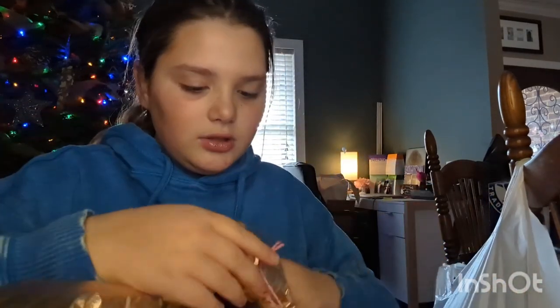The next couple of things are a lot of clothes. The first thing — I got this gold little puffy vest. I really like it, and by the way it's also from my parents.